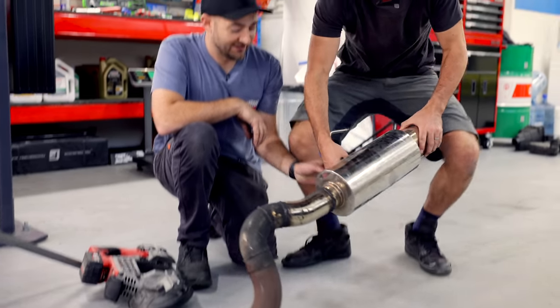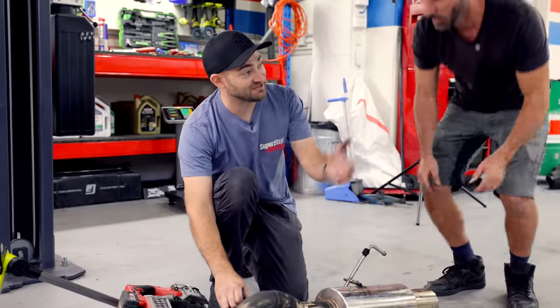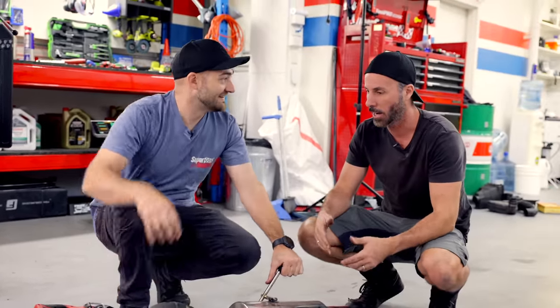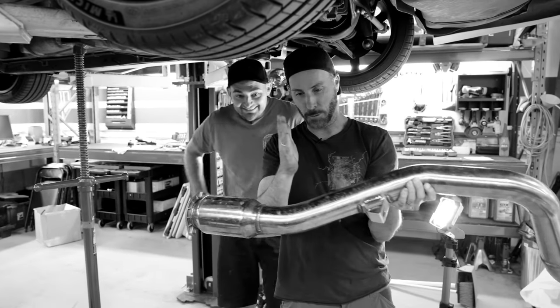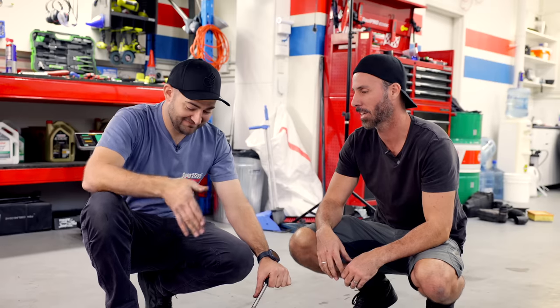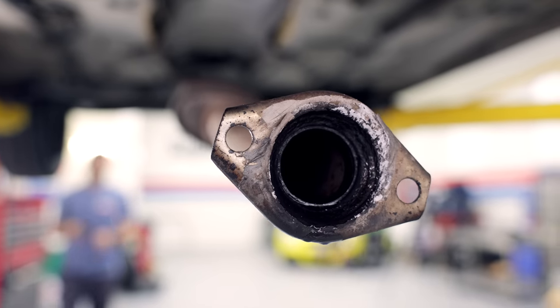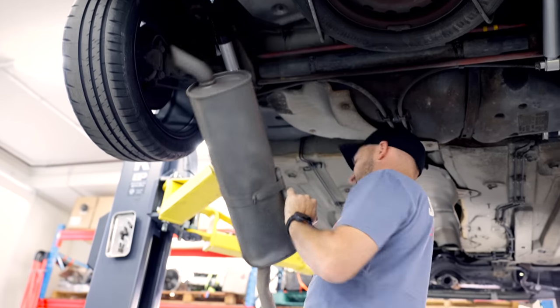After a brief argument about whether taking parts from the scrap bin counts as stealing - 'Dude, you gave me the trash car, I'm allowed to use the trash on my trash car' - Marty asked properly: 'May I have your trash to put on my trash?' Moog agreed in exchange for lunch. After Moog said no because he might need it one day, Marty started cutting it up anyway. If you want to try this at home, visit exhaust shops for leftovers from high-powered cars with quality factory systems.